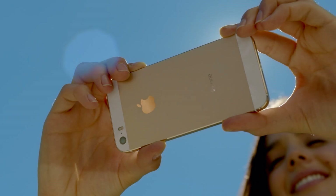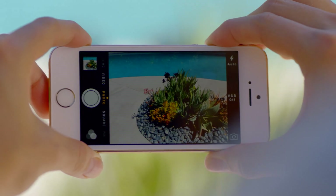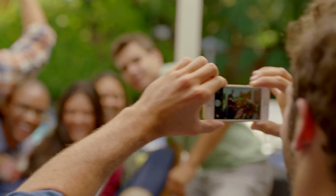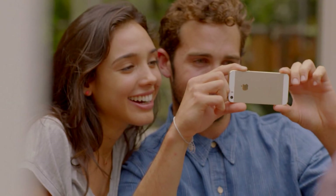One of the things people love most about their iPhone is they can take great photos with it. iPhone 5s lets you do even more with photos and video. It makes the world's most popular camera even better.